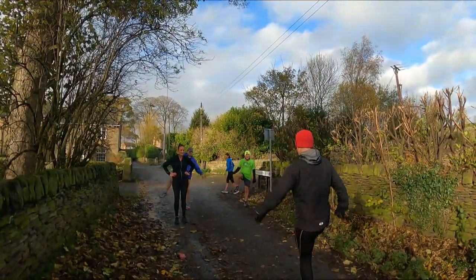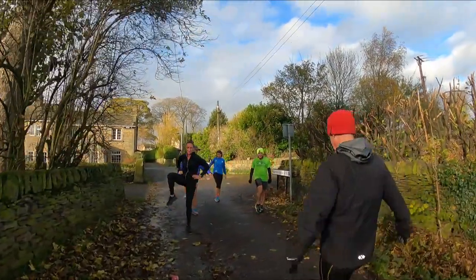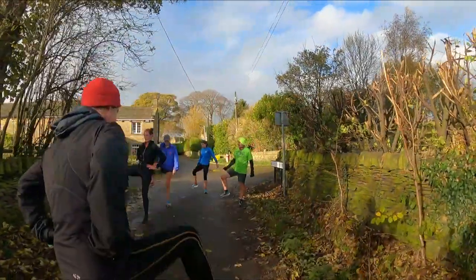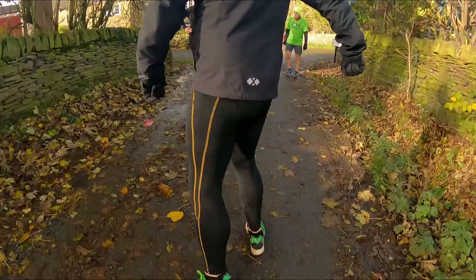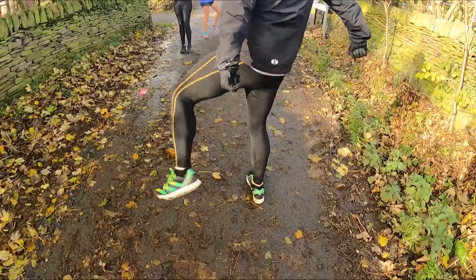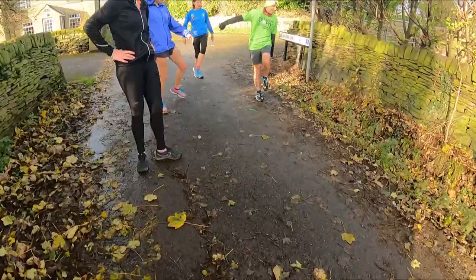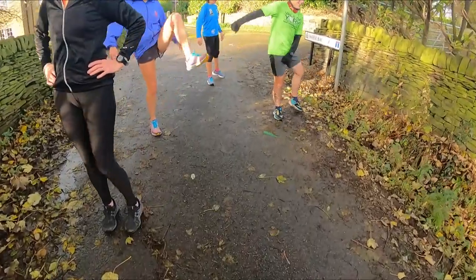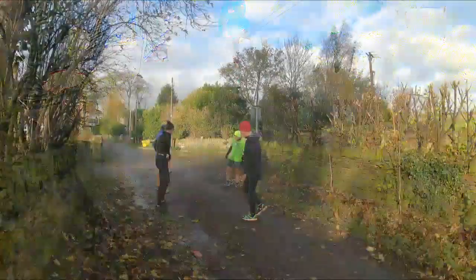John is taking the runners through the M part of the RAMP warm-up. Here you can see them doing the open and closed gate exercise, which is mobilizing their hips ready to complete the explosive hill sprints session.